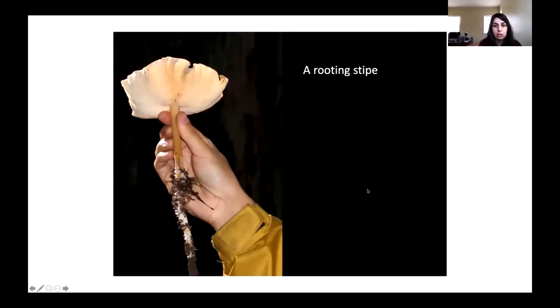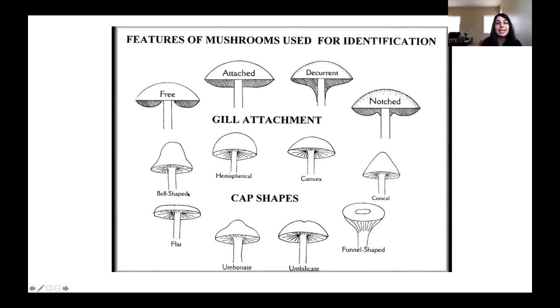Our stems can also be very diagnostic. Sometimes you'll have a rooting stipe — not a root, just a long, extensive stem that extends underground. This is the redwood rooter, a really common species in redwood forests. When you get into guidebooks, some of the very first features they'll ask you to pay attention to are: the shape of the cap — is it bell-shaped, conical, funnel-shaped? — and then gill attachment. When you turn the cap over, are the gills attached to the stalk broadly, running down the stalk (decurrent), notching before they attach, or completely free?